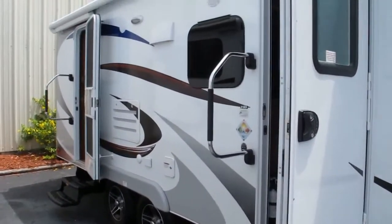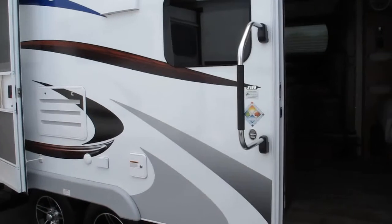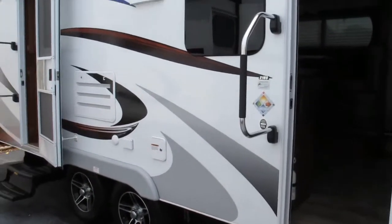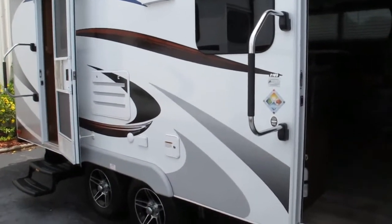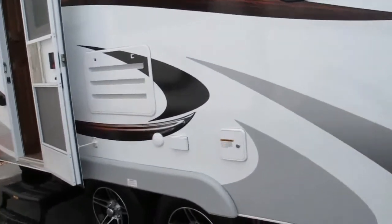As with all Lances, the camper is built with a special material inside the walls. It's a composite material called ASDEL. It won't mold, rot, or mildew, so it doesn't bacterialize if it happens to get wet, which is a great thing if you own a camper.